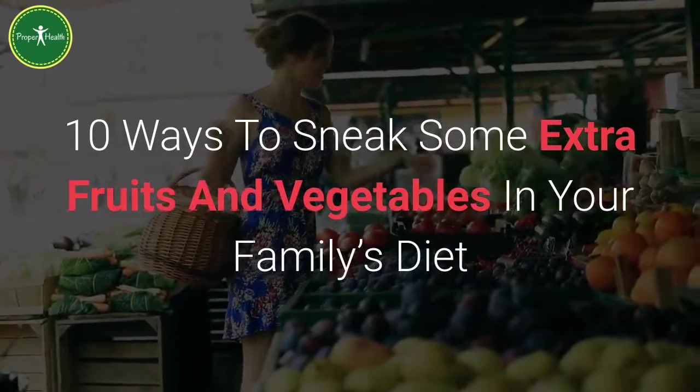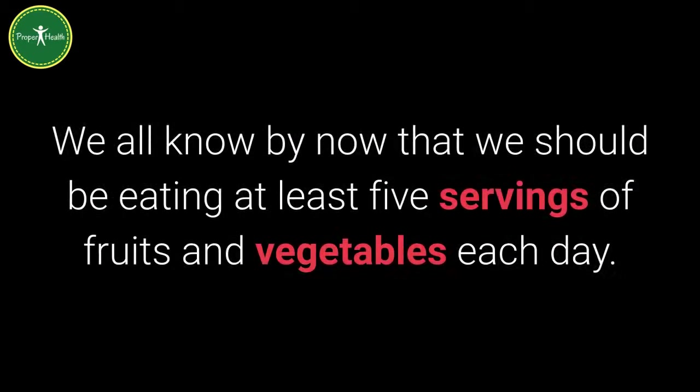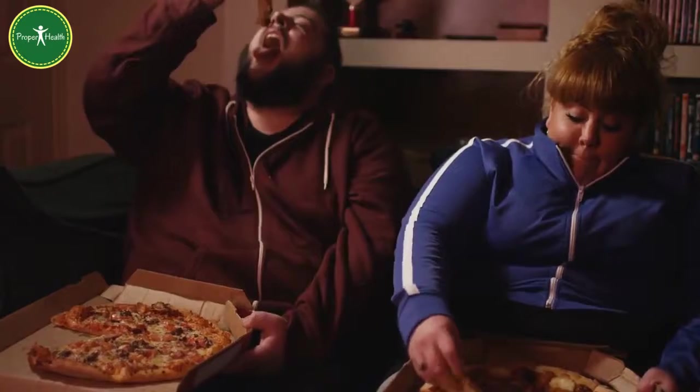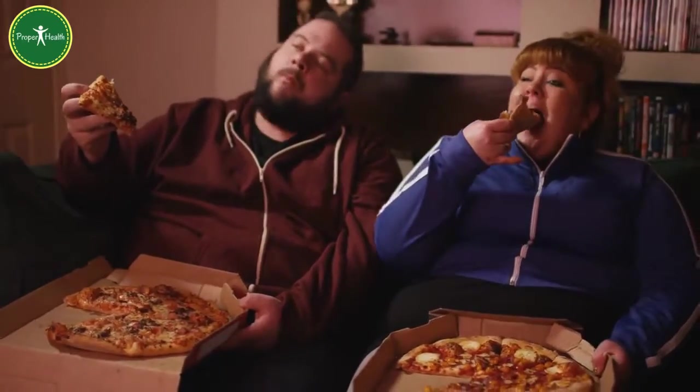10 Ways To Sneak Some Extra Fruits And Vegetables In Your Family's Diet. We all know by now that we should be eating at least five servings of fruits and vegetables each day. But understanding and doing are two different things, aren't they? Sometimes it is just not easy to get them all in there. We are always tempted to fill up on convenience and junk food.